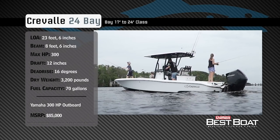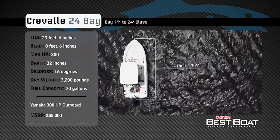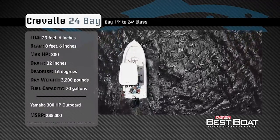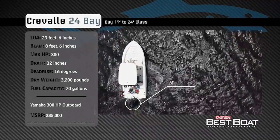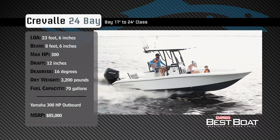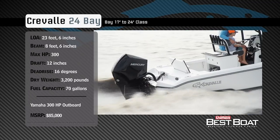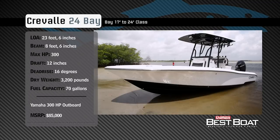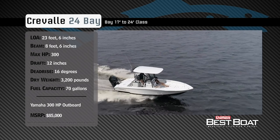Representing the 17 to 24 foot class in the bay boat category, the Creval 24 Bay has an overall length of 23 feet 6 inches, a beam of 8 feet 6 inches, and a max horsepower rating of 300. Designed to float shallow and run over open water, she has a draft of 12 inches, a dead rise of 16 degrees, a dry weight of 3,200 pounds, and a fuel capacity of 70 gallons.